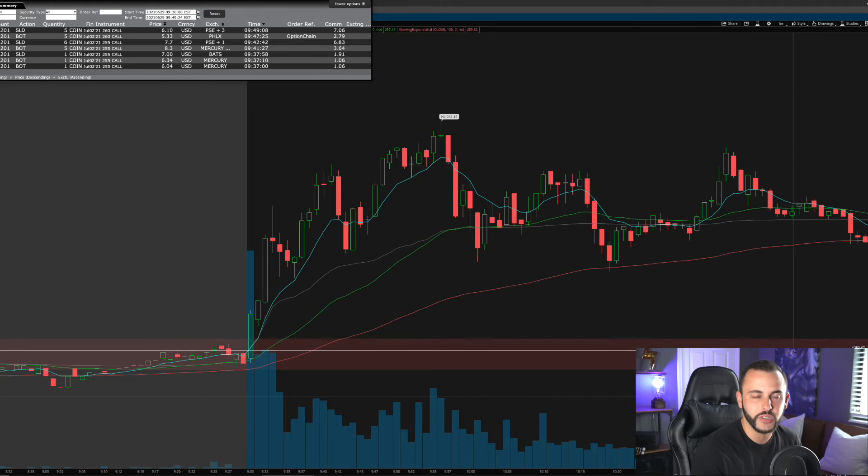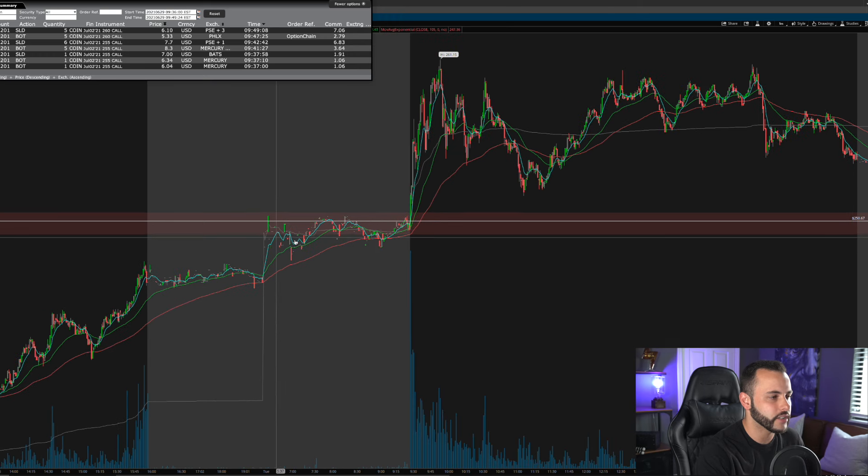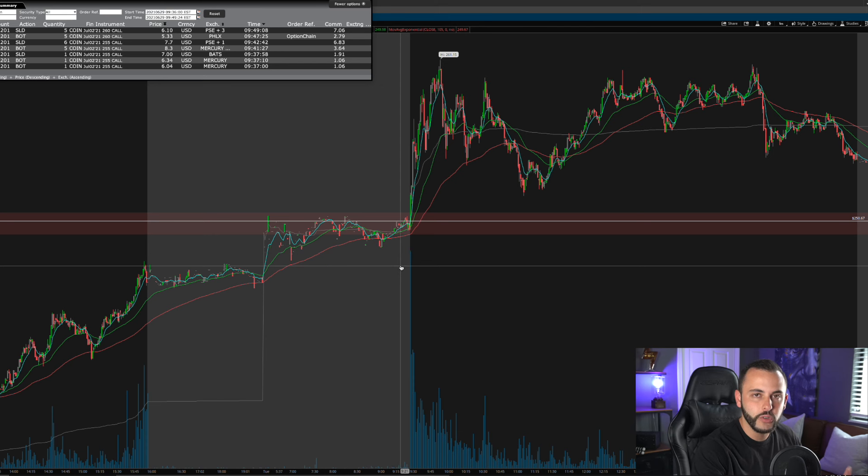Let's jump in. First we'll look at Coinbase, then Nvidia, then the Tesla losing trade. Here is the one-minute chart on Coinbase. This morning we were getting a move higher in the pre-market. We saw Riot, MARA, MicroStrategy, and a move higher on crypto-correlated stocks because of the ARK Bitcoin ETF that is supposedly coming out, so there was a little pump on these Bitcoin-correlated names.